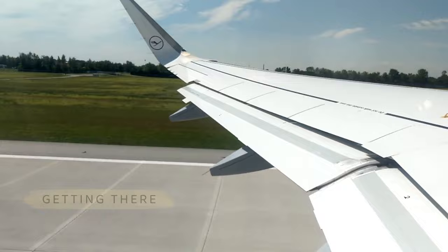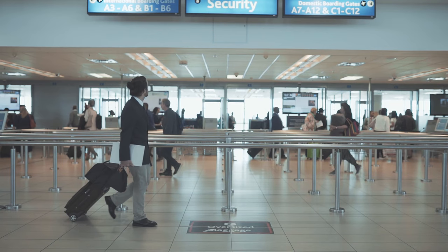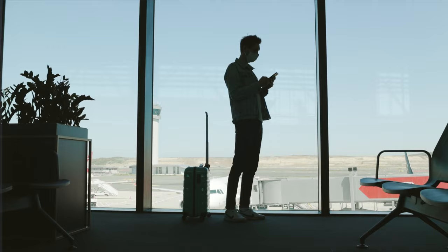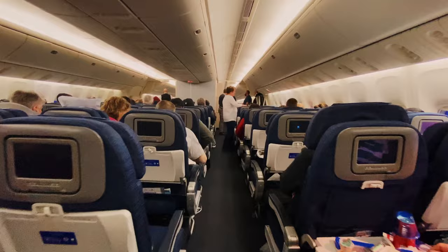Getting there. First things first, let's talk about how to get to Grenada. The most convenient way is by flying into Maurice Bishop International Airport. Several airlines offer direct flights from major cities in North America and Europe. It's always a good idea to compare prices and look for deals in advance. For those seeking more affordable options, consider flying into nearby hubs like Barbados or Trinidad and Tobago, and then take a connecting flight to Grenada. This can sometimes result in significant savings, though be sure to factor in the additional travel time.